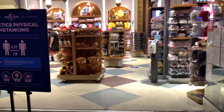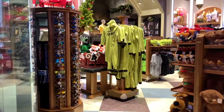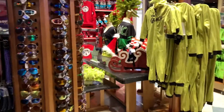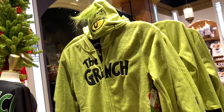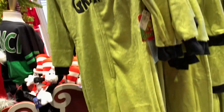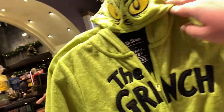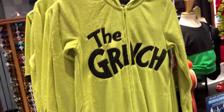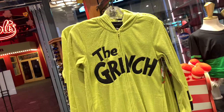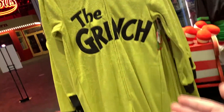We are walking into the Universal Studios store and as you can see they do have Christmas stuff up. I asked one of the associates and they said this is all the Christmas merch they're getting. Starting off with what I first see — they have a Grinch onesie for kids with a hood so you can officially look like the Grinch. And for adults over here they also have the Grinch onesie, going all the way up to a double XL.